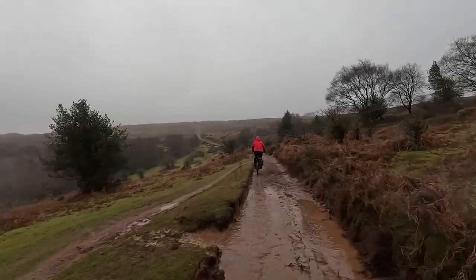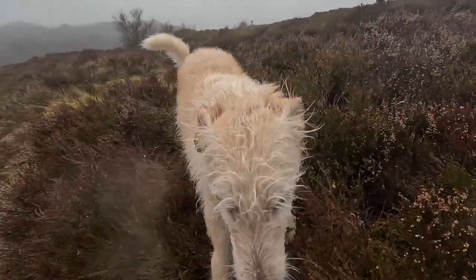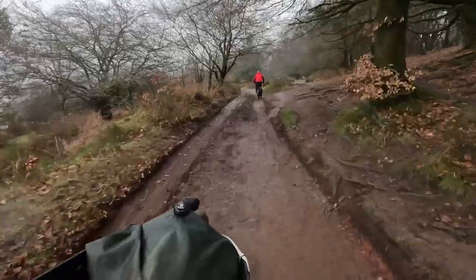Weather forecast looks like it's just waiting to update to say the sun's coming out. It's a cracking little path — quite fast. Alba's having trouble keeping up. Coming up!